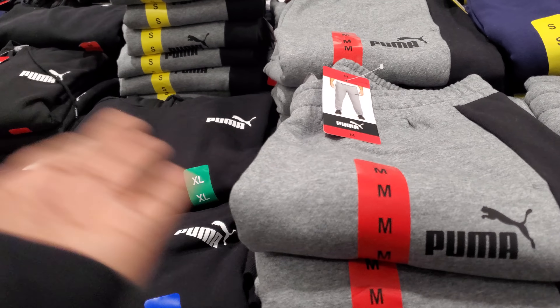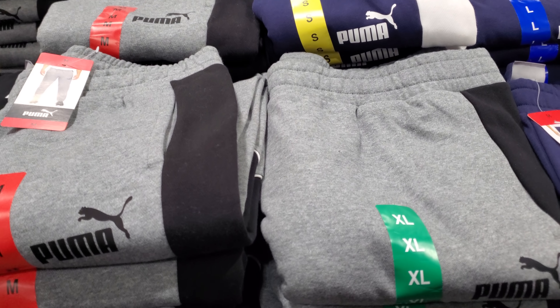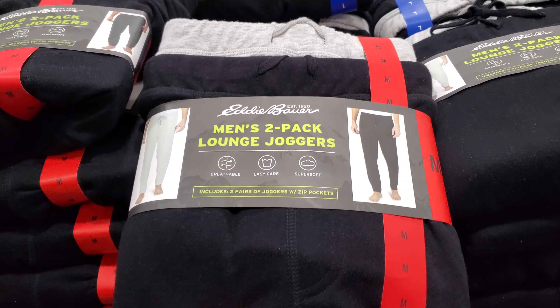More sweatpants. My Costco is still filled with sweatpants. Men's joggers, limit 10, they are $15. They have the sweatpants and even the hoodie. Eddie Bauer Men's 2 Pack Joggers are $14.97.